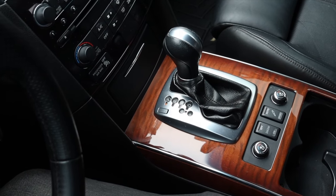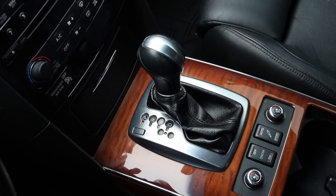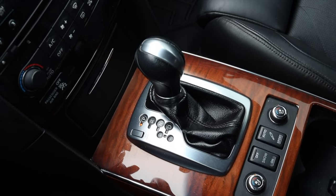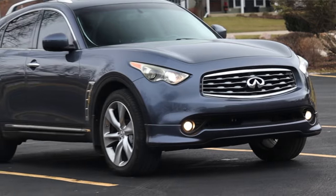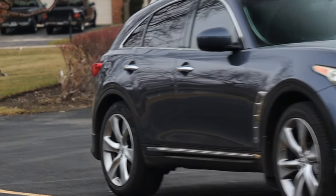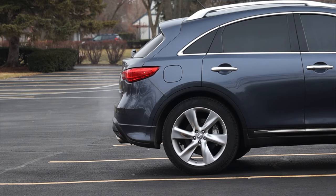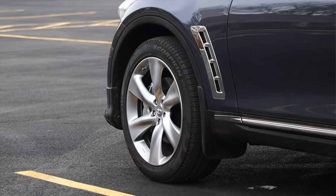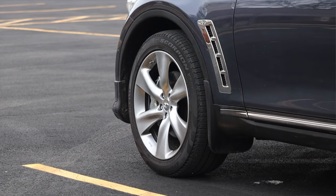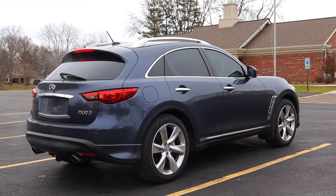Paired to it is a seven speed automatic transmission. I've always liked this transmission — I think it's a little ahead of its time for 2011, and not being a Mercedes makes it even more impressive. It is all wheel drive, and the Sport package (the S at the end of FX50 S) means this car gets rear passive steering. Infiniti gave it passive rear steering where the rear wheels can turn up to three degrees to help with cornering and agility. Infiniti themselves will tell you one degree, but independent studies have shown it's actually up to three degrees.